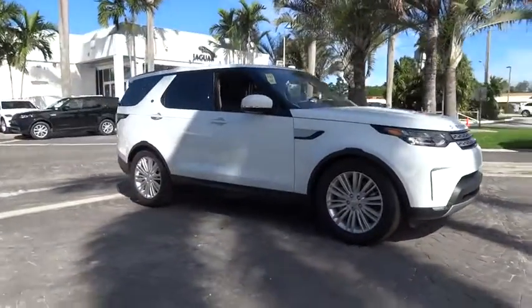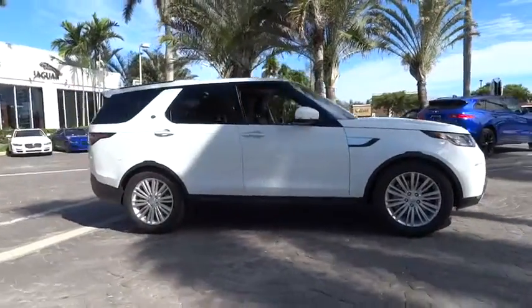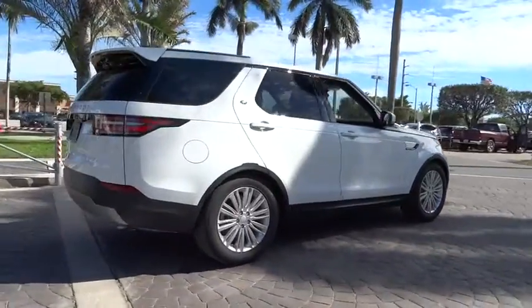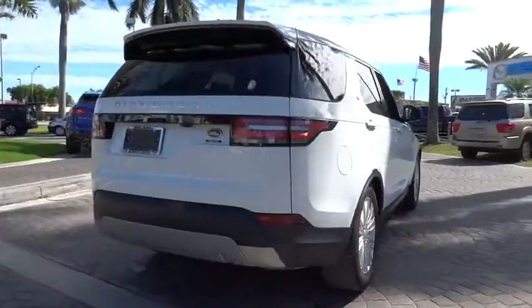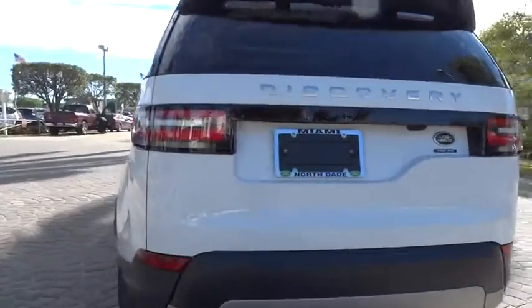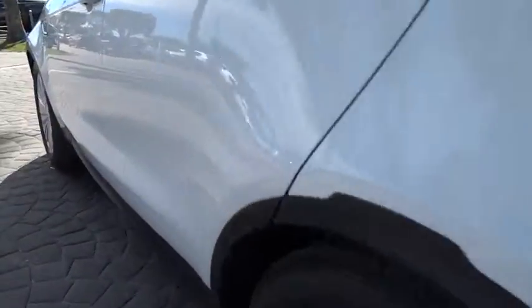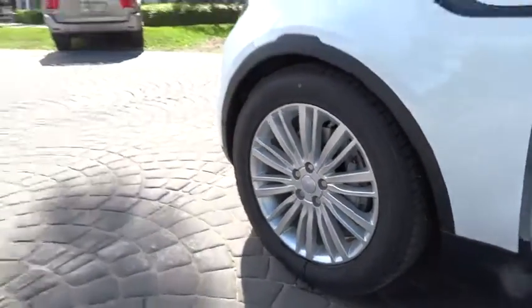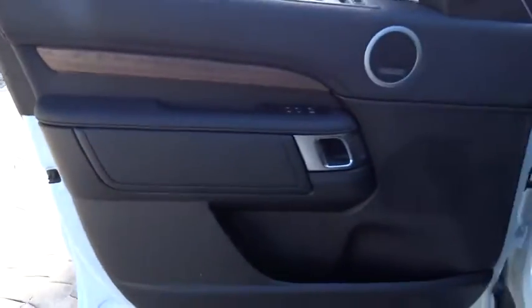The 2018 Land Rover Discovery 2. The Discovery 2 is a mid-sized SUV with true off-road capabilities from the British car maker Land Rover. This five-door SUV will take you through town with ease and allow you comfort and security in extreme driving conditions. Here are some of this vehicle's great options.